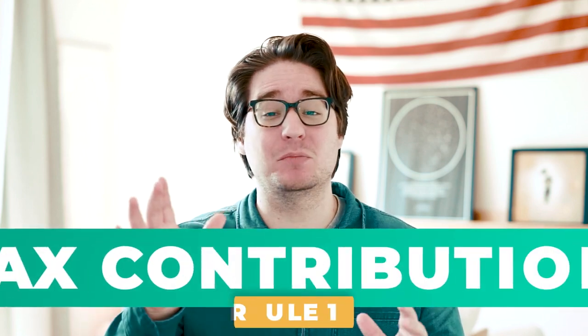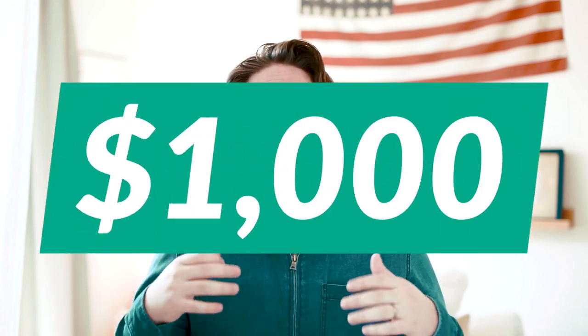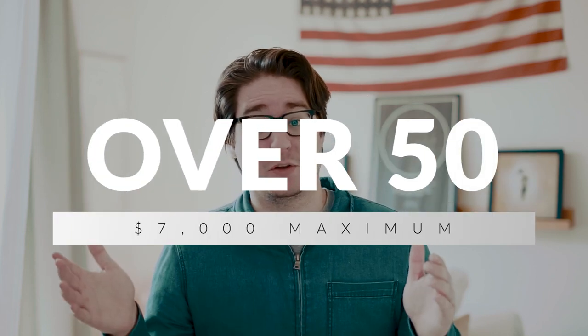Rule number one has to do with maximum contributions. The maximum contributions you can make to a Roth IRA changes every couple of years. As of right now, you can contribute up to $6,000 annually, so long as you are under 50 years old. If you are over 50, you can add what they call a catch-up amount, which is an additional $1,000, bringing your total up to $7,000 per year. So under 50, $6,000 max; over 50, $7,000 max.